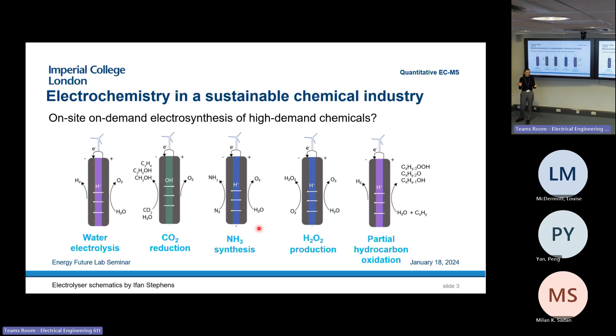There are many different options for that. The most well known is water electrolysis to make hydrogen and oxygen from water. But there are actually a lot more options. In my group, people do research on CO2 reduction, nitrogen reduction, hydrogen peroxide production, and also partial hydrocarbon oxidation. All these processes have in common that we can use electricity to make chemicals on site, on demand, rather than having a big plant that produces these chemicals at all times.